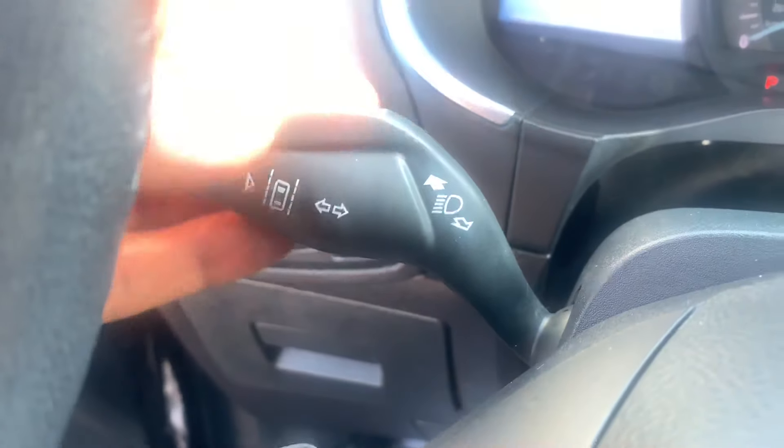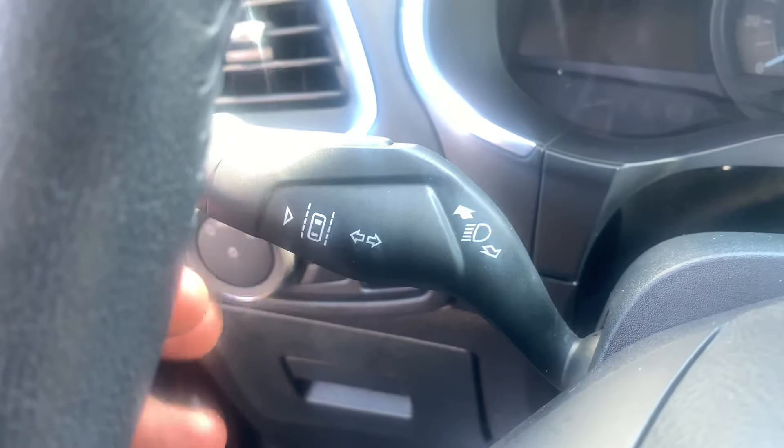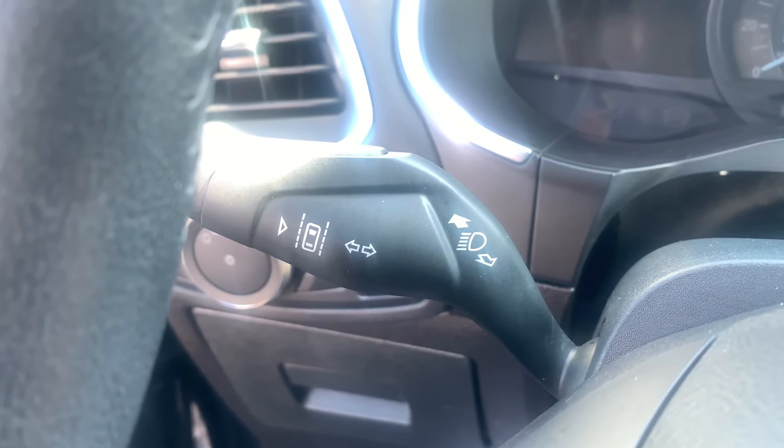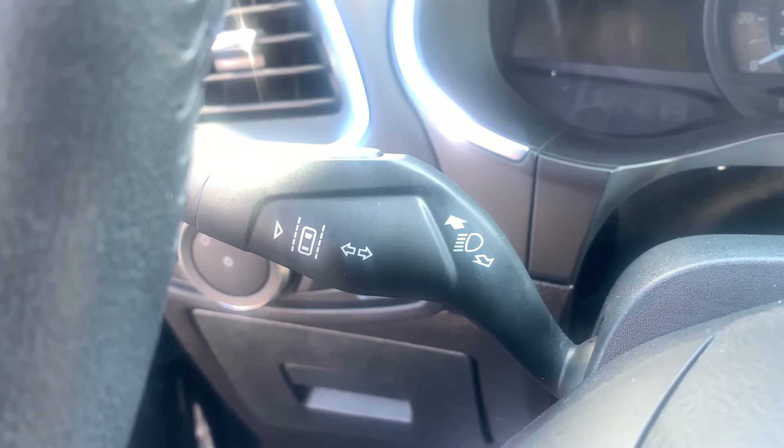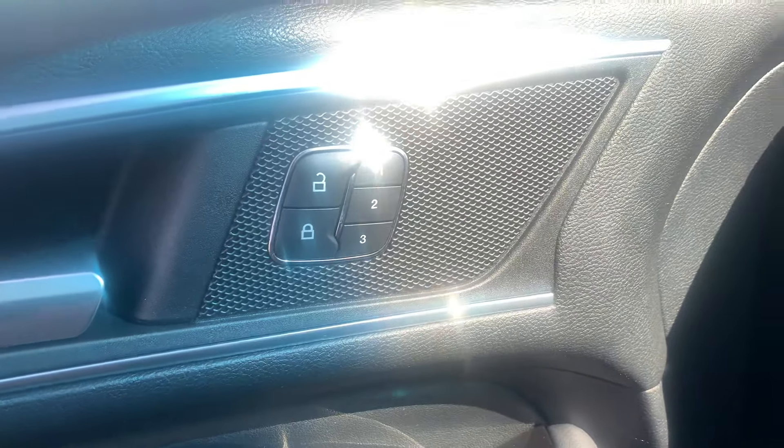It'll display your backup camera and different things like that. Then you'll have your lane keeping system here. This will be your lane keeping system — it'll keep you in your lane when you're going at least 40 miles an hour or faster. If you swerve to the left, it'll actually pull you back to the right and keep you centered. Then you also have your memory seat settings here.